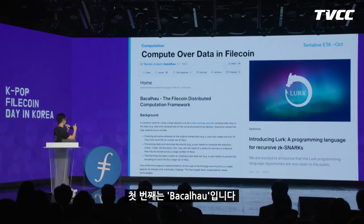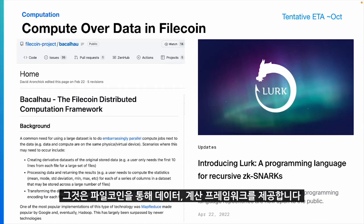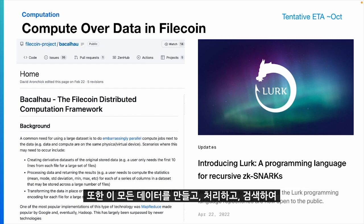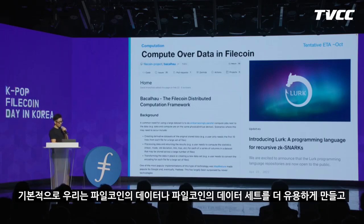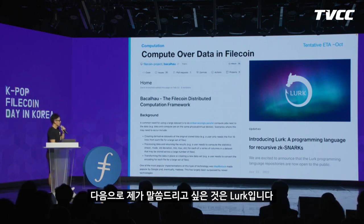The first project I want to mention is Bacalhau. It provides a data computation framework over Filecoin. It creates derivative datasets over the original data on Filecoin, processes that data, and returns results back to the user without touching the original data. Basically, we're making the data on Filecoin more useful and enabling it to do more things on the network.